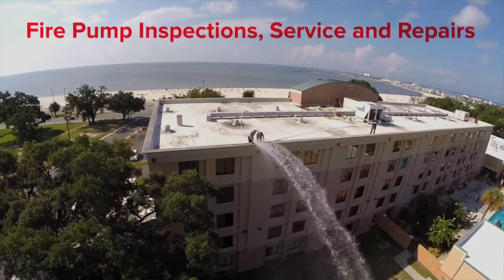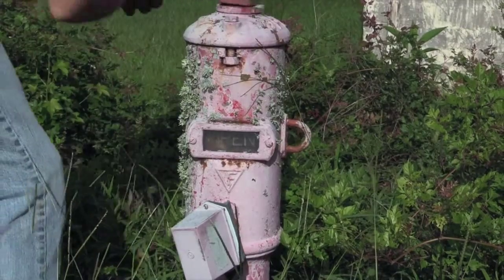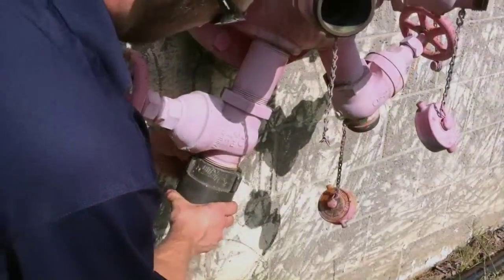We are your source for fire pump inspections, service, and repairs. We are highly trained to ensure your fire pump is 100% operational.